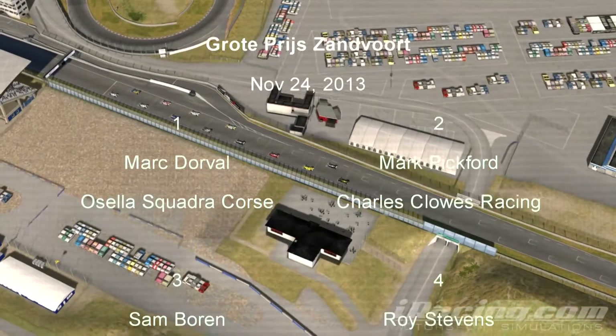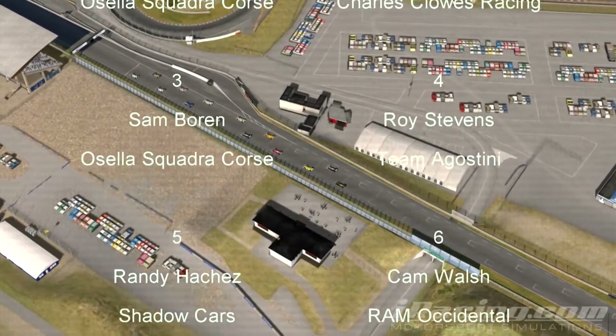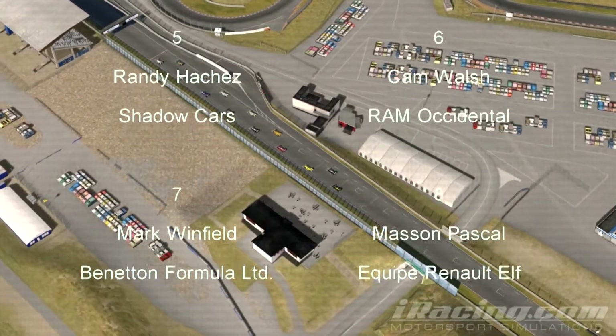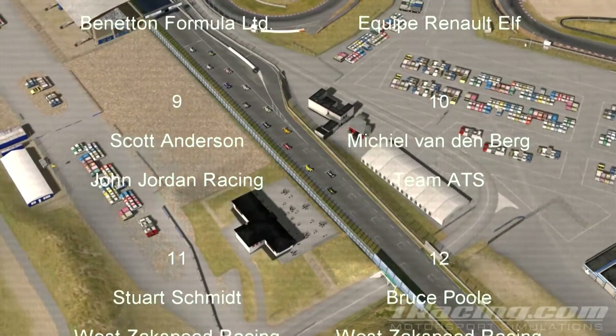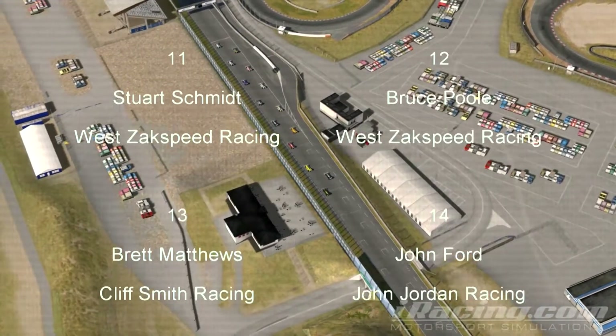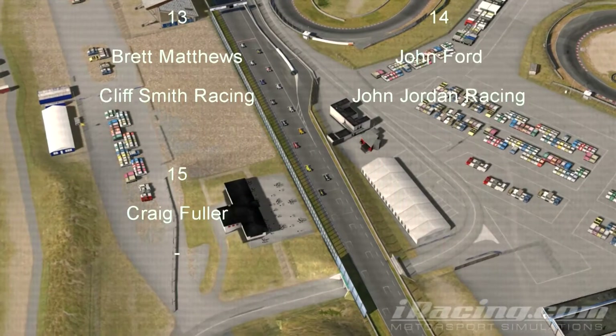In pole, Dorval, followed by Pickford. Second row, Boren and Stevens. Third row, Hatchez and Walsh. Fourth row, Winfield and Pascal. Fifth row, Anderson and Vandenberg. Sixth row, Schmidt and Poole. Seventh row, Matthews and Ford. And on the eighth row, Craig Fuller in the private entry.